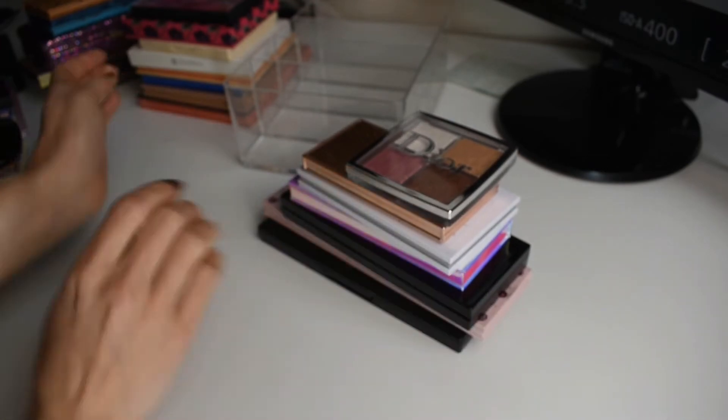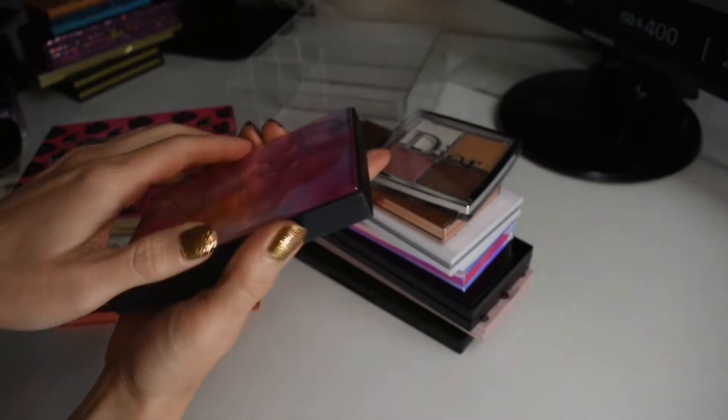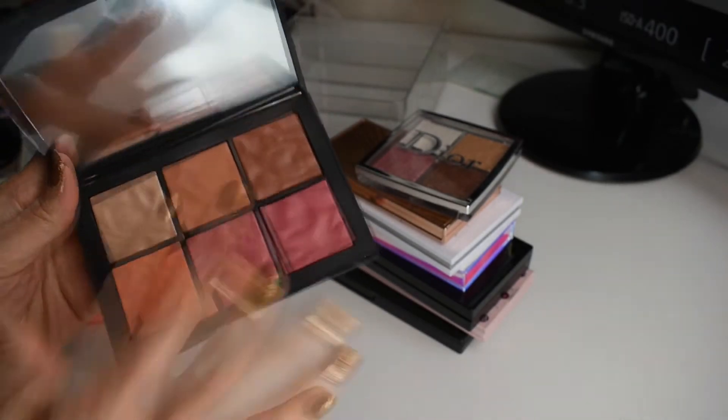Then our last face palettes are all ones I only have one of from each of these brands. First, I have this face palette from NARS. It has one highlighter and five blushes.